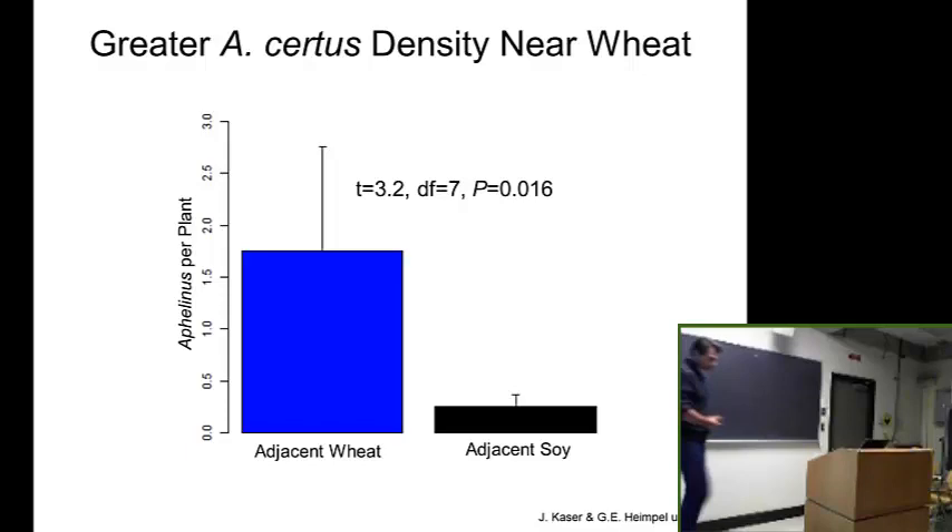This is really unintended classical biological control — nobody released this thing, it's basically an invasive species. It's very promising from an efficacy standpoint, but I think the risk to non-target aphids is really high, and I predict we're going to see negative consequences on native aphids.